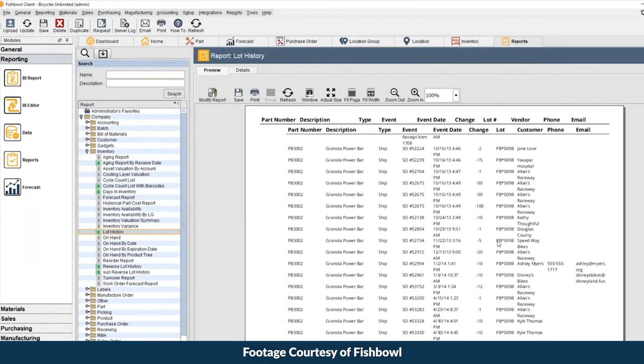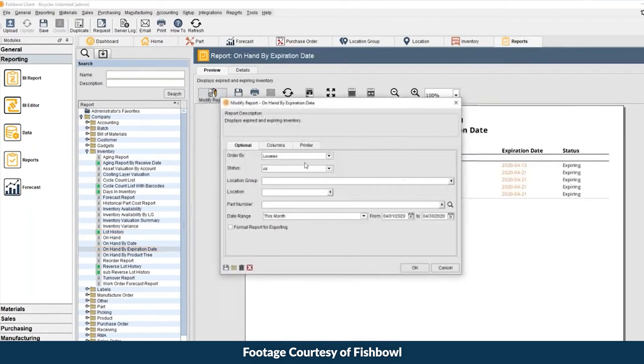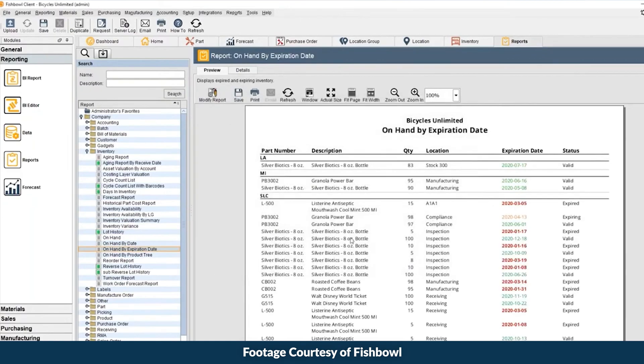This software offers over 350 reports, like inventory variants, sales, and manufacturing details. Users can customize reports and export them in CSV or PDF formats. A minor note: functionality is more extensive on desktop than mobile, which isn't uncommon for most software, but it's something to keep in mind.